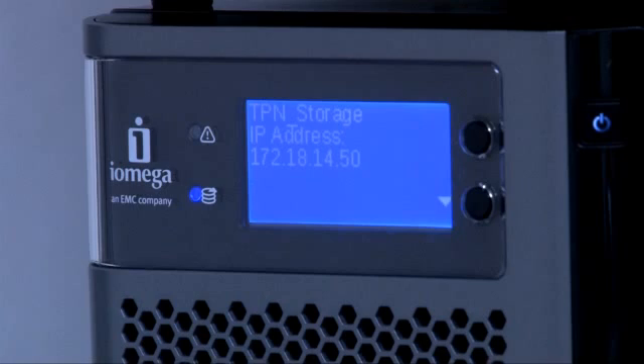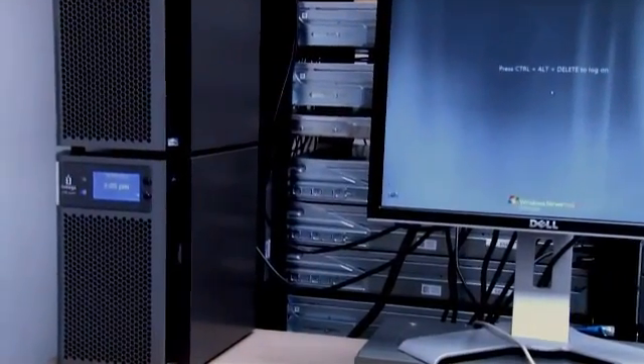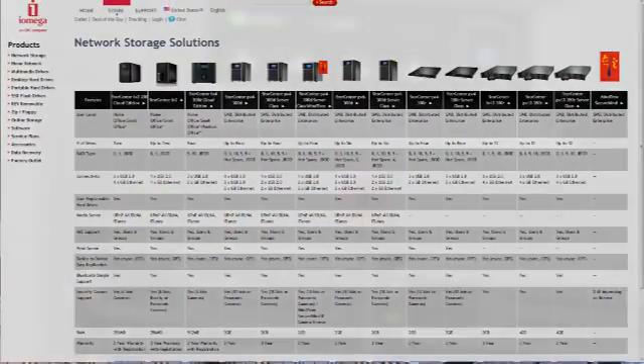We went from being satisfied with one terabyte, to needing four terabytes, to needing ten terabytes within like six months. It just skyrocketed. And we started researching other products that we could potentially use to solve our problems. We were introduced to the iOmega device and they showed us their whole line of products using this intelligent storage.